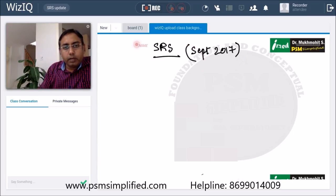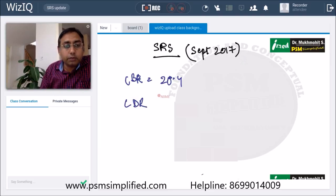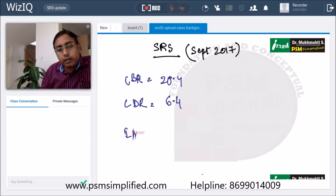Just three key values to remember — that's the maximum you need to know. Regarding birth rates, the crude birth rate for India is 20.4. This is the recent data. The crude death rate is 6.4, and the infant mortality rate currently in India is 34.